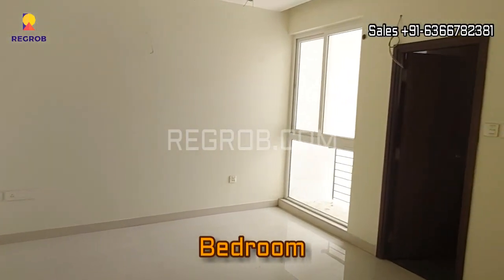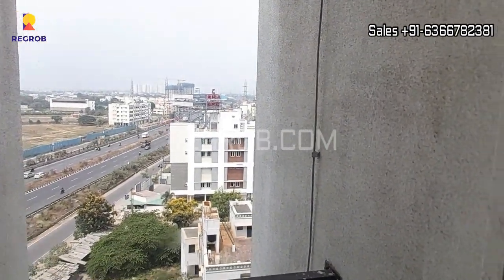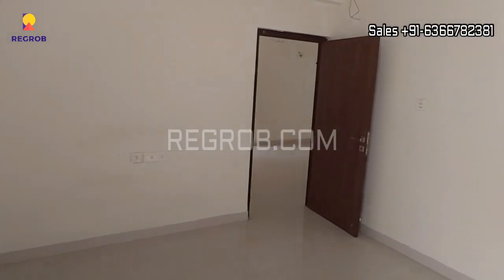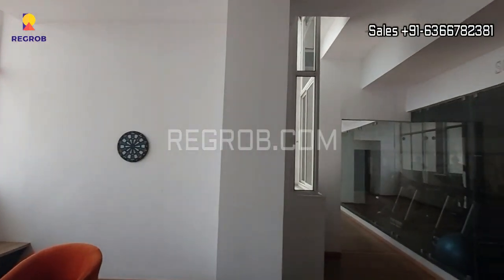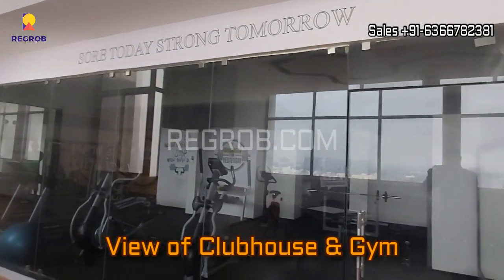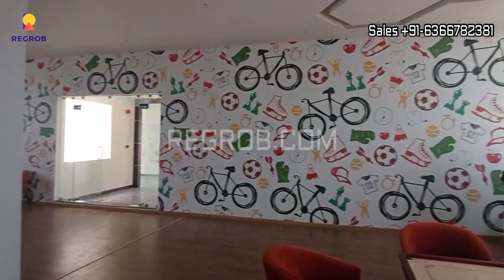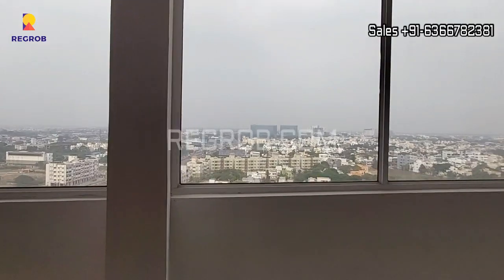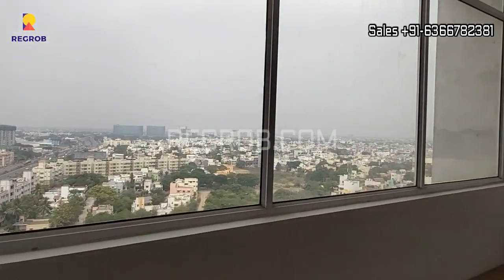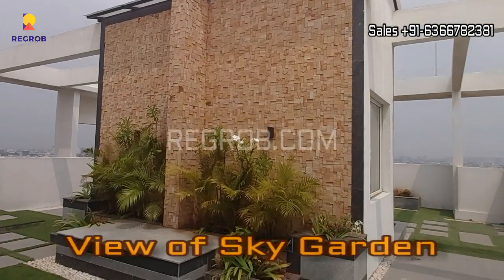And this is the third bedroom with an attached washroom. So all the rooms are spacious and well ventilated. That's the 3 BHK actual flat we have shown you. Now we are here at the clubhouse, and here we are showing you the gymnasium. And here we are showing you the sky garden.